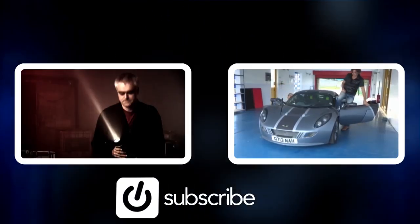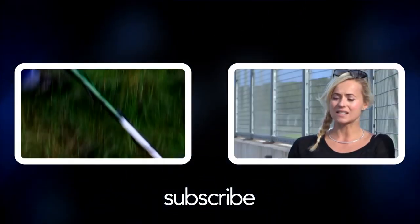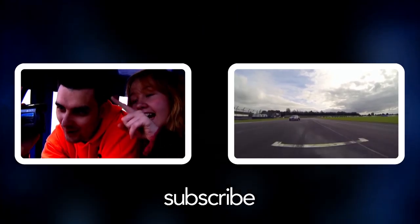Coming up: extreme night-time testing to find the world's best torch. Susie celebrates a gadget with no gear shifting — simply forward and reverse — with some great acceleration.